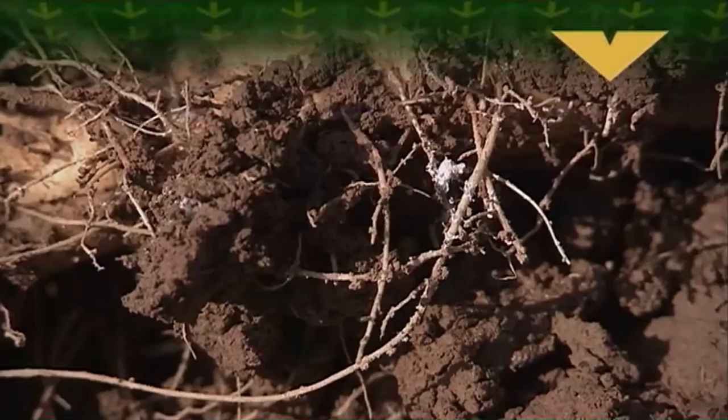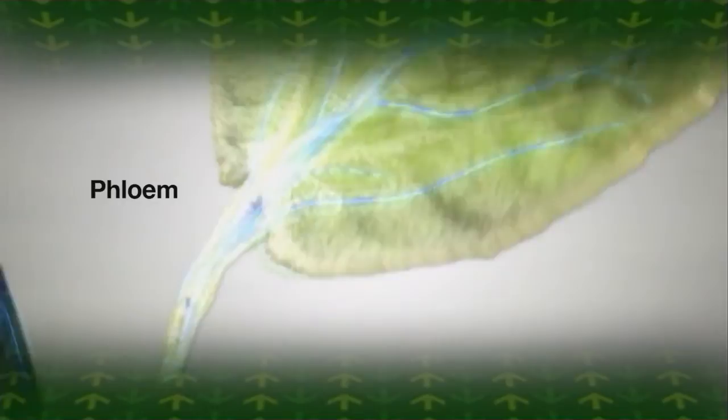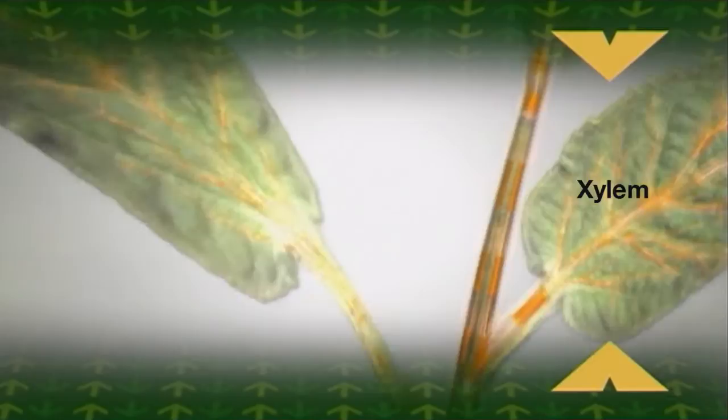It is a two-way systemic product. It gets into the plant, moving both through the phloem and xylem, and by doing this it actually gets to where the insect is.